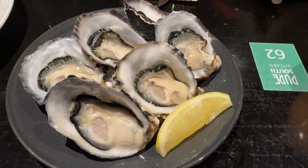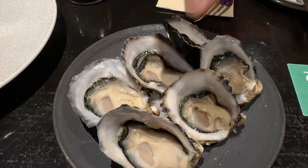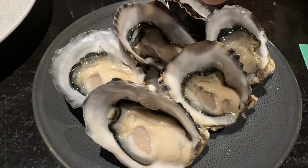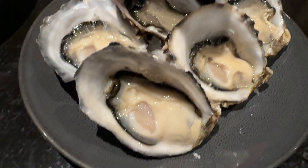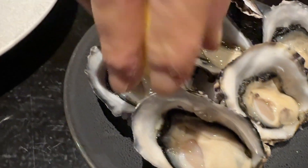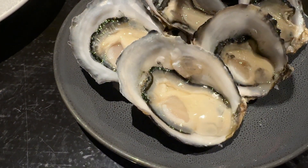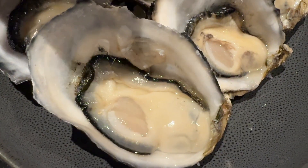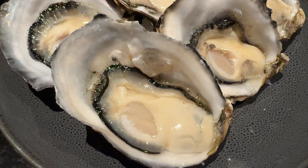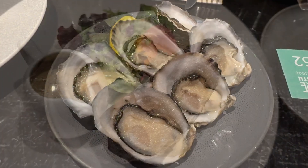They're putting the lemon juice on the oysters now. You can see it moving — the side of the oysters is moving, shrinking down. Very fresh oysters.